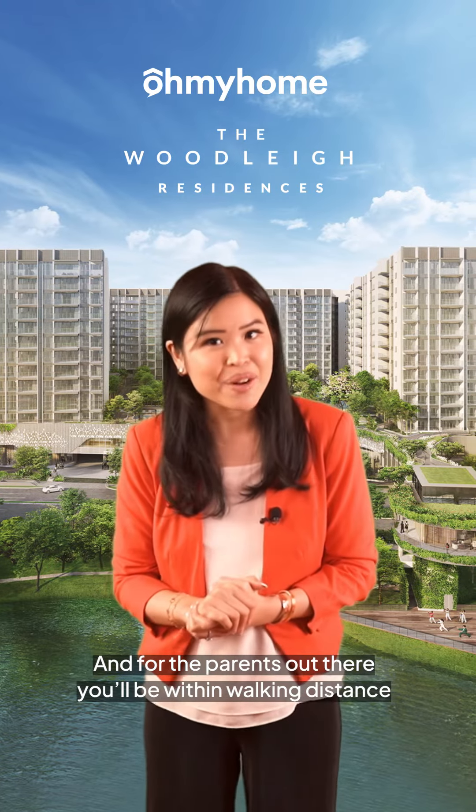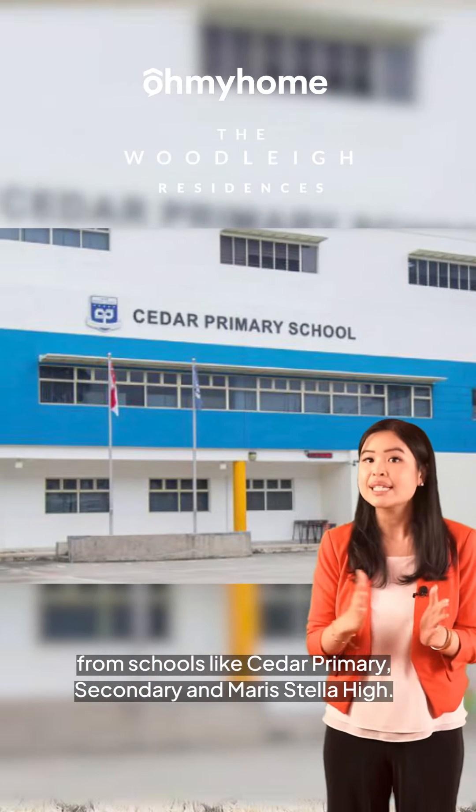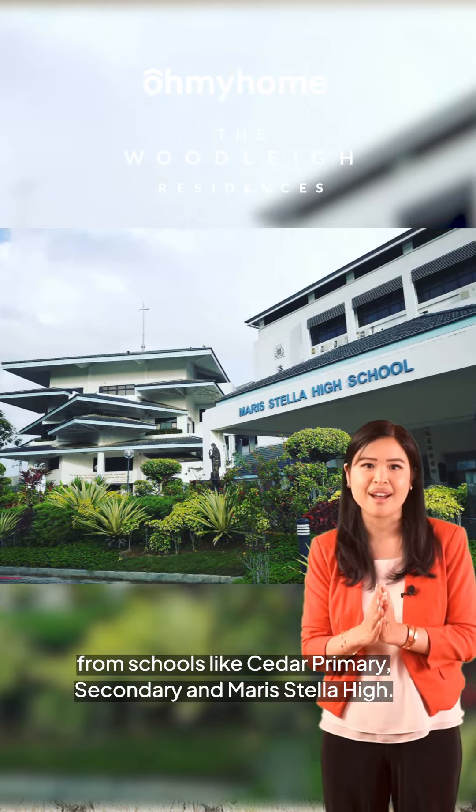And for the parents out there, you'll be within walking distance from schools like Cedar Primary, Cedar Secondary, and Maristella High.